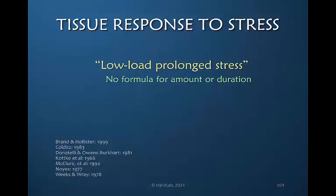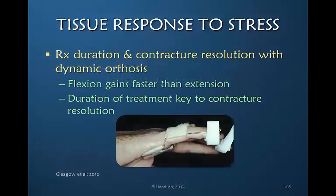The term low load prolonged stress has been accepted and adopted within the therapy community. But we have been unable to create any formula for either the amount or duration of stress, and I would offer that what we often describe as low load prolonged stress truly does not have the element of prolonged. Therefore, we have not quite solved this problem.